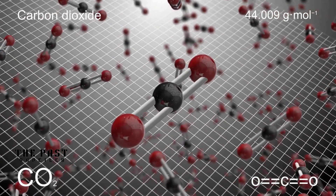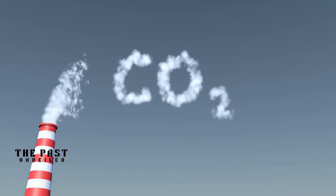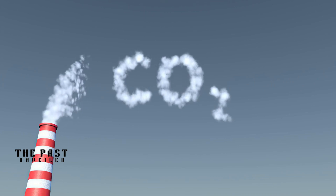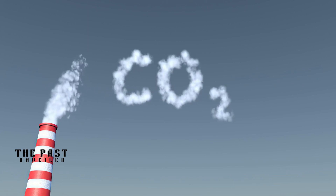Researchers are also looking into methods of capturing and storing carbon dioxide from the cement-making process. The research on ancient Roman concrete is not only a fascinating study of history, but it also holds the potential to improve modern construction and help us create a more sustainable future.